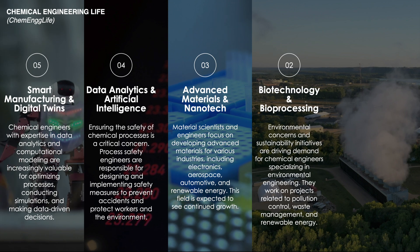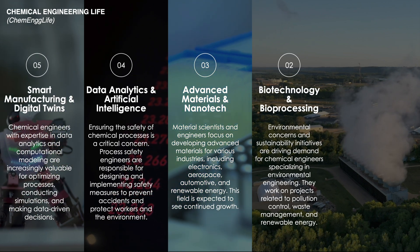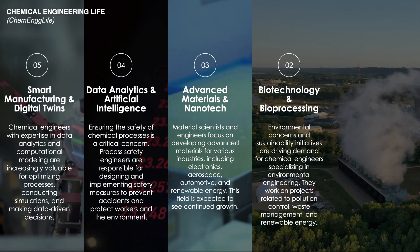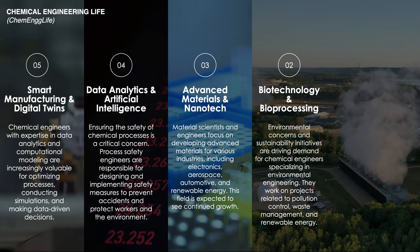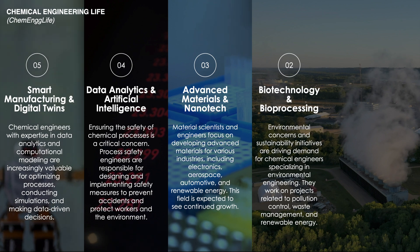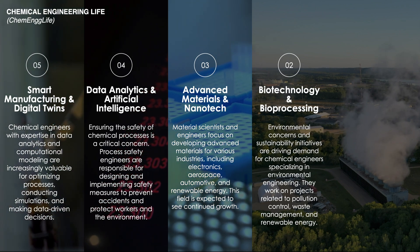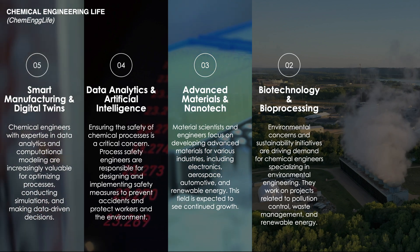By leveraging biotechnology, chemical engineers can create innovative bioprocesses that reduce reliance on fossil fuels, lower greenhouse gas emissions, and generate less waste. This trend represents a transformative shift towards using biological methods to solve industrial challenges and foster a more sustainable and health-conscious future.